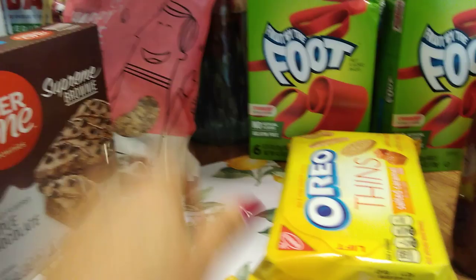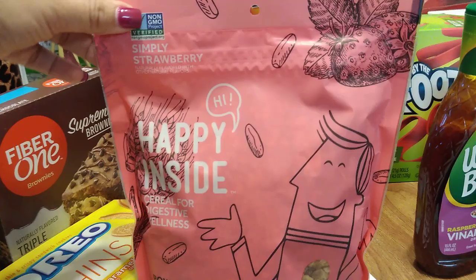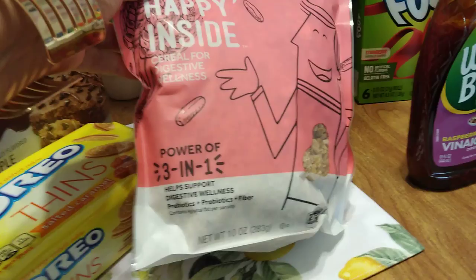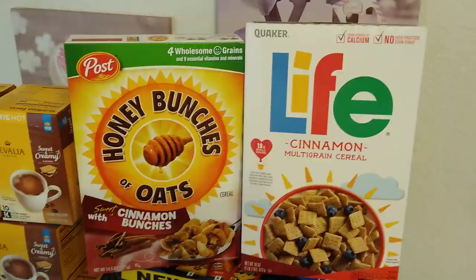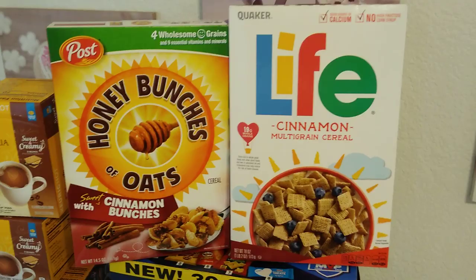This is a repurchase — Oreo Thins salted caramel sandwiches, 10.1 ounces, expiration date August 13th, 2019 — awesome expiration date. This is new as well: Happy Inside Simply Strawberry cereal for digestive wellness — prebiotics plus probiotics plus fiber, 4 grams total fat per serving, 10 ounces. Expiration date July 27th, 2019. I also grabbed two of our favorite cereals: Post Honey Bunches of Oats, sweet with cinnamon bunches — a repurchase, super yummy. Expiration date November 19th, 2019.